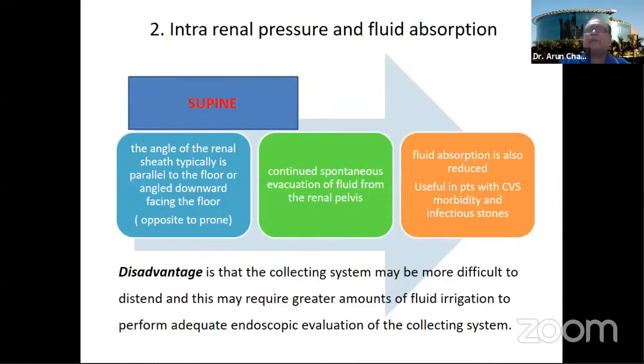Different changes can happen because of fluid absorption. In the prone position, fluid flows in under gravity from above downwards. But in supine position, the access track is almost horizontal or slightly inclined downwards, so the flow of irrigation drains outside by gravity. There is continuous spontaneous egress of fluid from the renal pelvis in supine position, which is why absorption is reduced. This is useful for patients with cardiovascular morbidity and those with large-burden or infected stones. The disadvantage is that the collecting system is more difficult to distend and may require greater amounts of irrigation fluid.